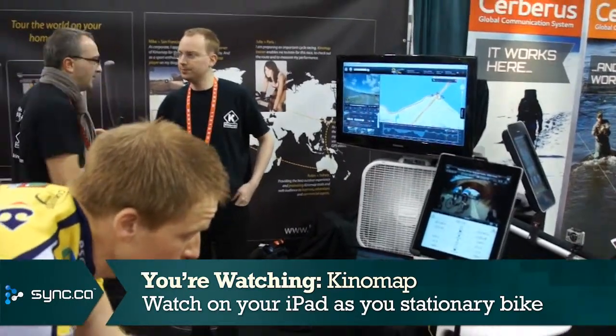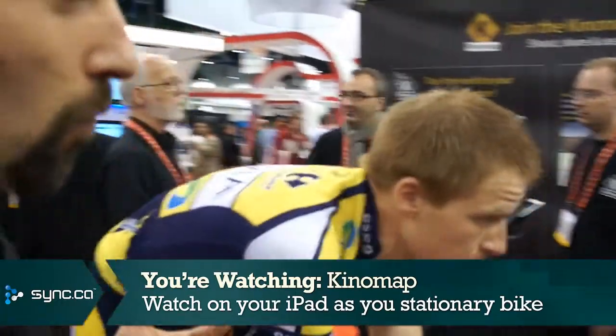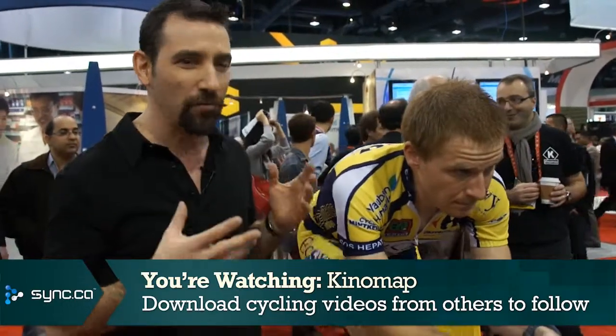Now, that's if you've recorded your own videos, but obviously there's no way you have ridden all of the best routes around the world. But that's no problem, because somewhere out there, someone has already recorded those videos too, and you can go and download those videos and cycle those courses yourself, on your TV, watching your progression as you go.